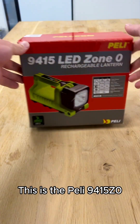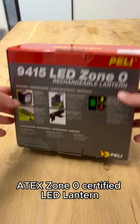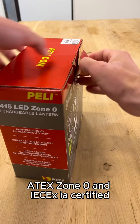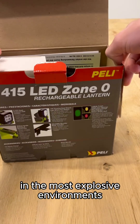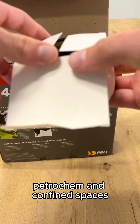This is the Peli 9415Z0, the most compact Atec Zone 0 certified LED lantern in its class. Atec Zone 0 and IEC-X IA certified, ready to be used in the most explosive environments, built for oil and gas, petrochem, and confined spaces.